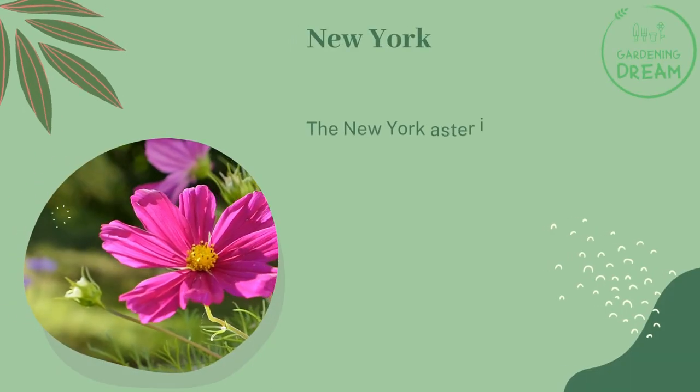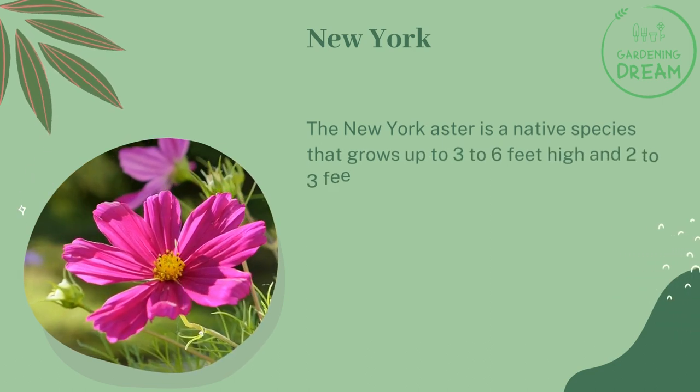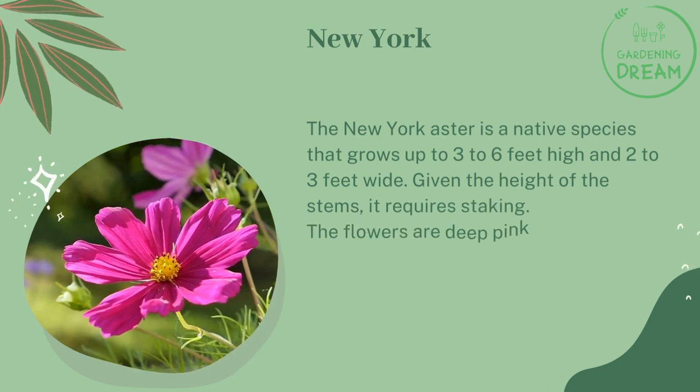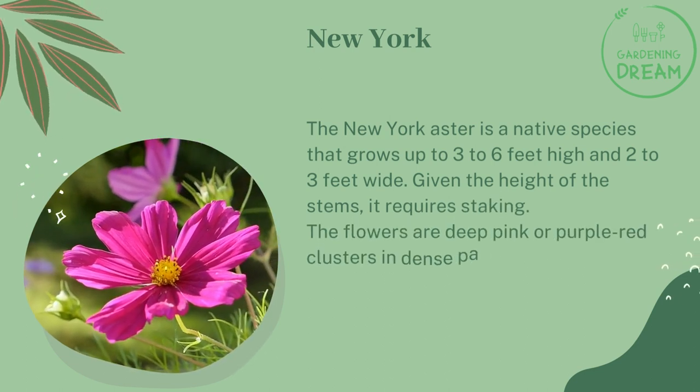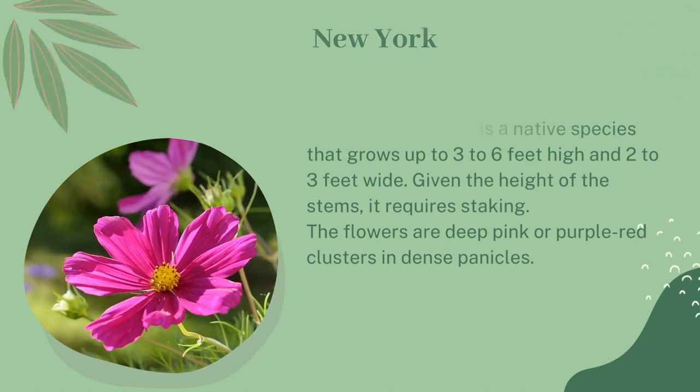New York. The New York aster is a native species that grows up to three to six feet high and two to three feet wide. Given the height of the stems, it requires staking. The flowers are deep pink or purple-red clusters in dense panicles.